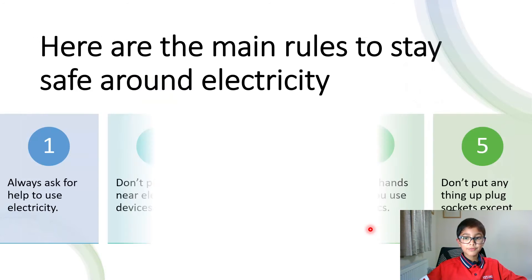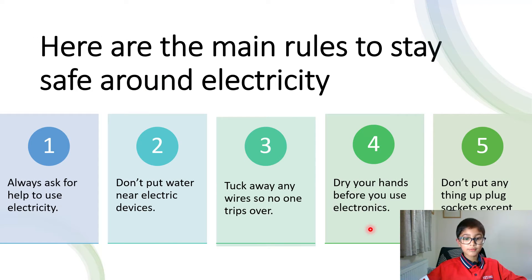Here are the main rules to stay safe around electricity. One, always ask for help to use electricity. Two, don't put water near electric devices. Three, tuck away any wires so no one trips over. Four, dry your hands before you use electronics.